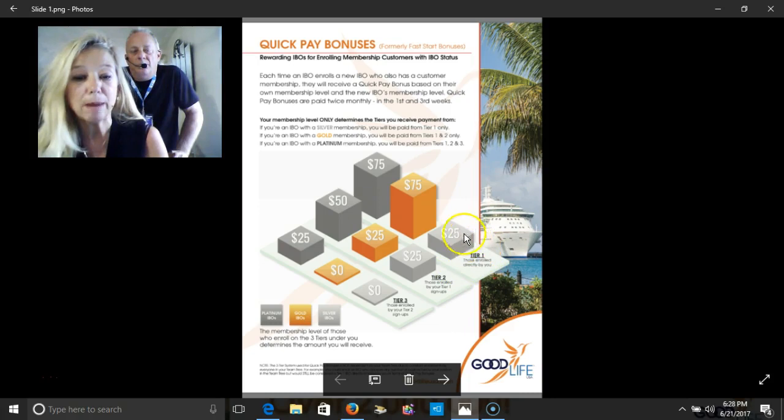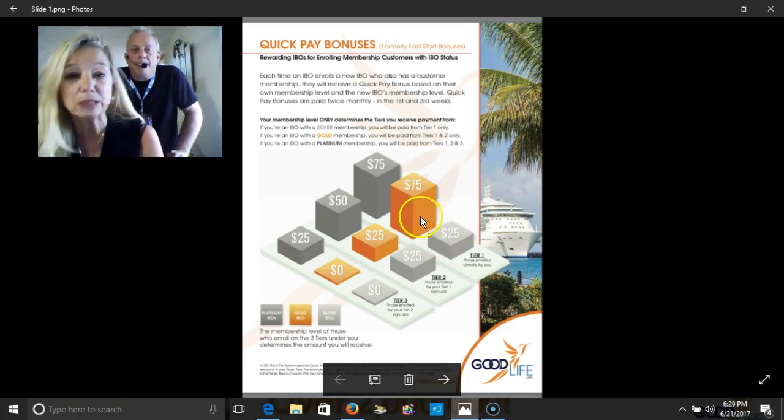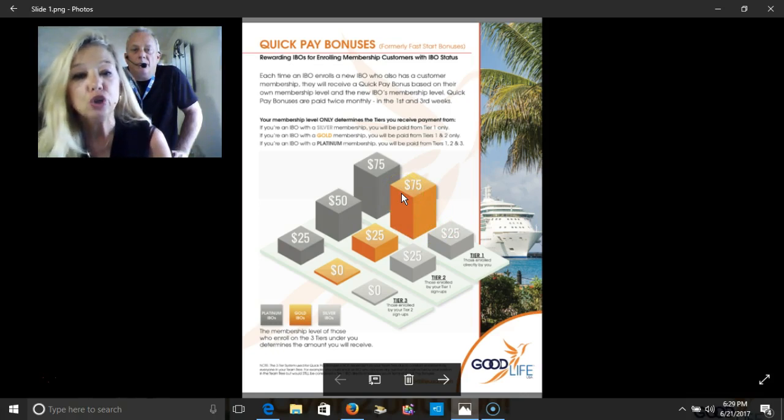That's a mouthful, so I'm going to go ahead and explain that within the diagram. But I do want to tell you that the quick pay bonuses are paid twice monthly — in the first and the third week. So let me explain.